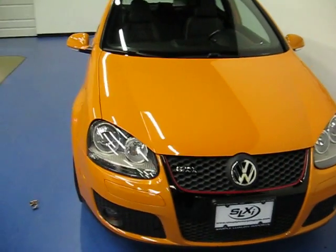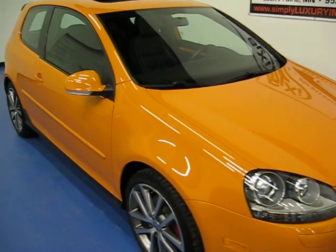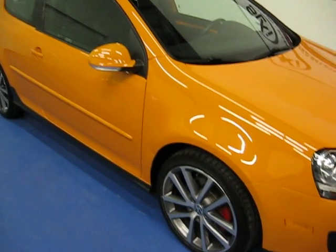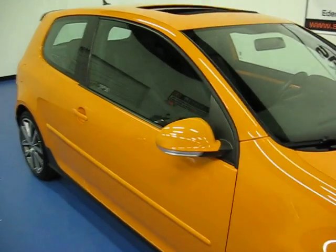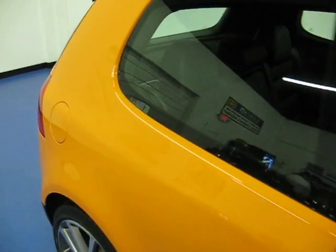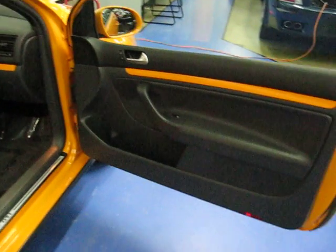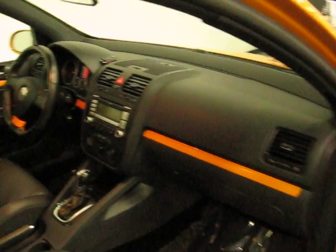It's number 44 of 1200 produced. You can see the larger 18-inch alloy wheels that were specific to the Fahrenheit edition. We have a charcoal leather interior.